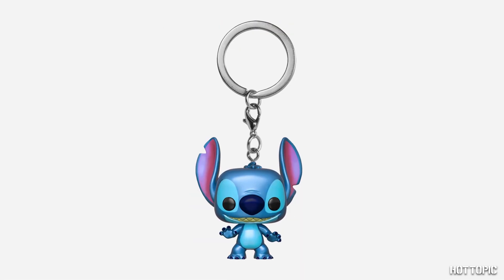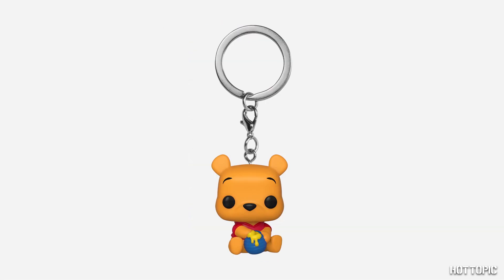Funko Pop keychains are the perfect stocking stuffers, and we have two exclusives that are perfect for anyone that loves Disney. We have the one and only Stitch in metallic form, and Winnie the Pooh with a honeypot.